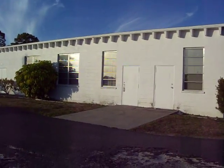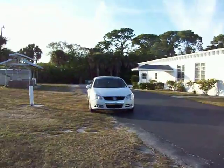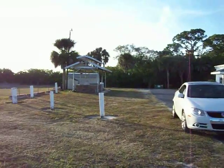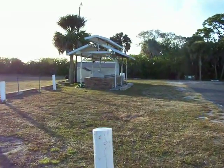Here's the back side of the clubhouse — it's pretty huge. There's the barbecue pit that I can't wait to break in.